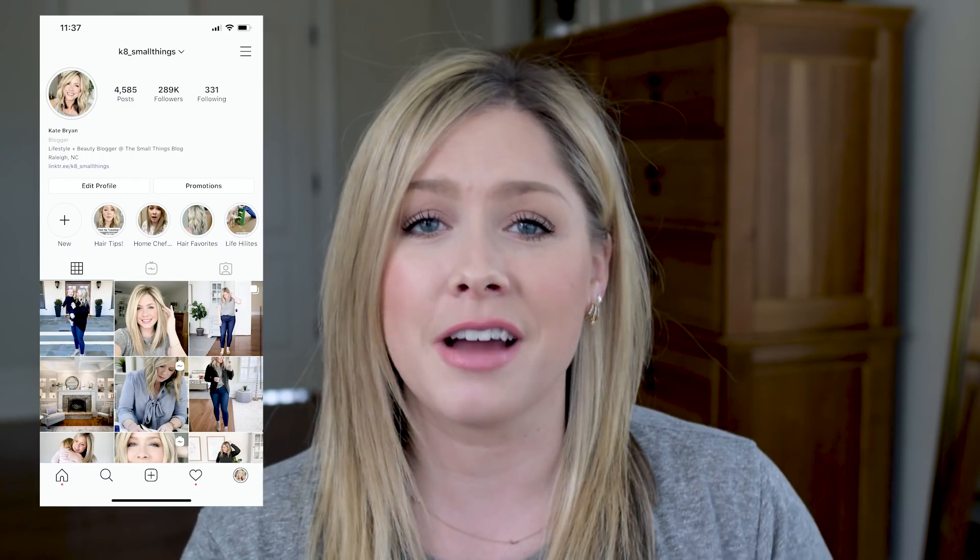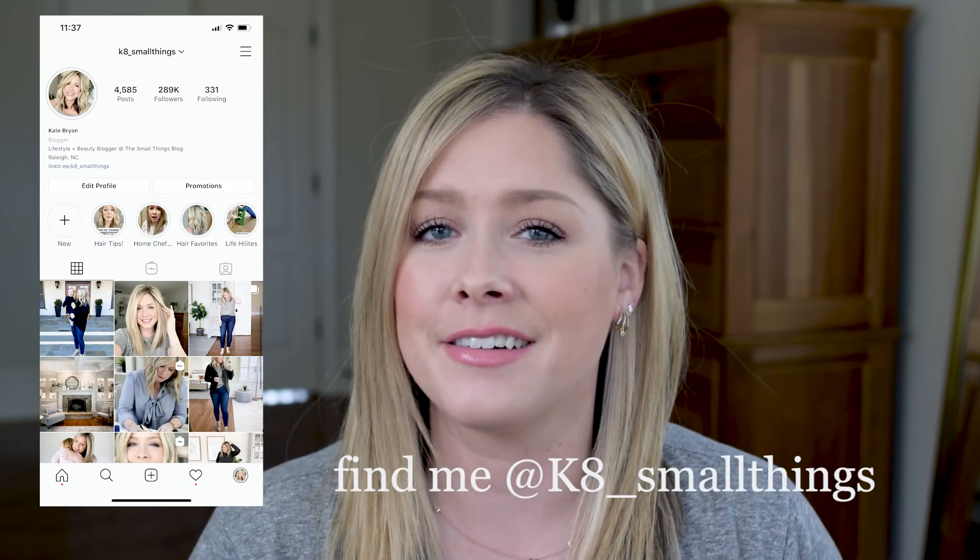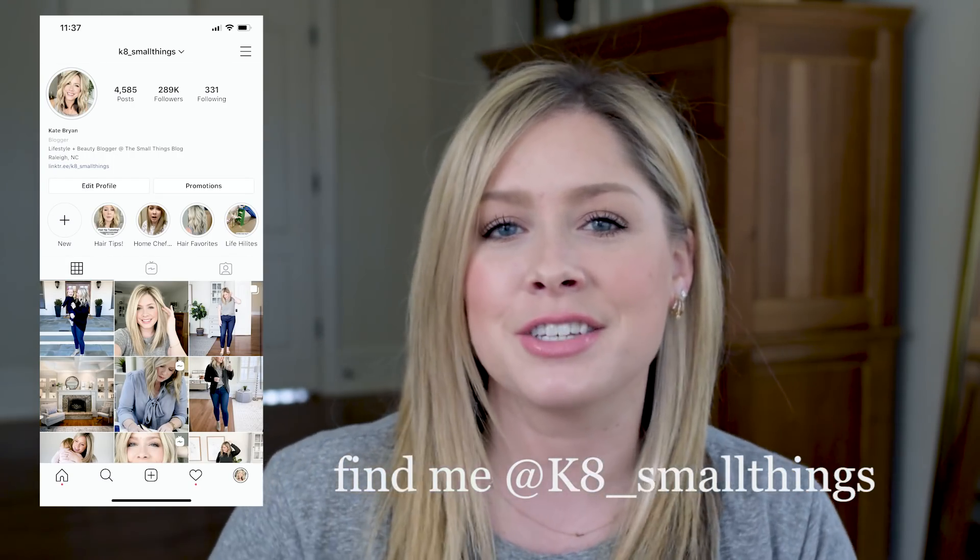Those were the products I was loving for January. I hope you enjoyed this favorites video. You can always find more of these on my YouTube channel. I'm also very regularly talking about products I'm trying and what I'm looking for on Instagram — so if you're not following over there, please come hang out. I'll put my handle right here on the screen and you can also find a link to my Instagram below this video. I also have a really easy way for you to shop all the products I mentioned — just click the box on the screen and you'll find the list of every single thing I talked about.